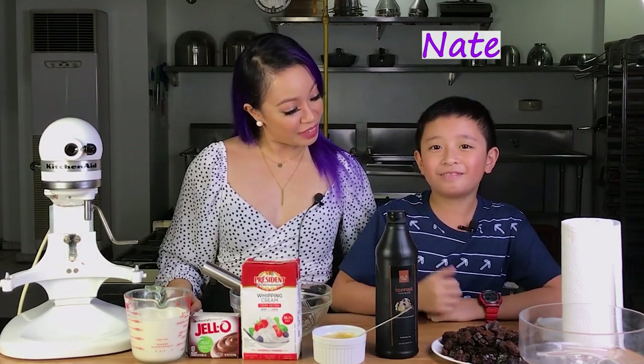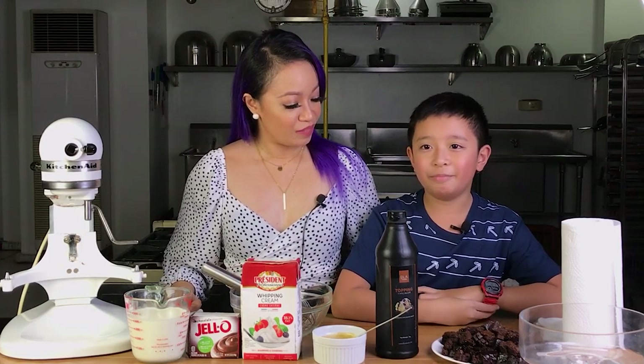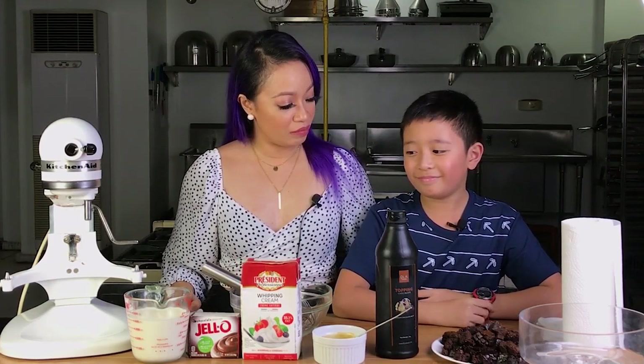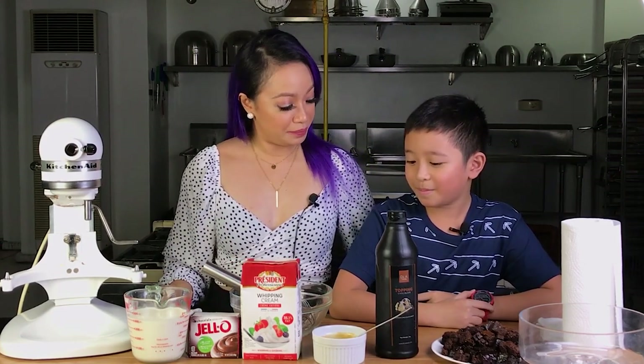Hi everyone, welcome to my 12 Desserts with Christmas Challenge. We're on day six and today I have a very special guest, my nephew Nate. How old are you? Eight. What's your favorite dessert? Ice cream. So today what are we making, Nate? Chocolate caramel trifle.